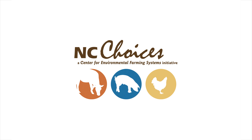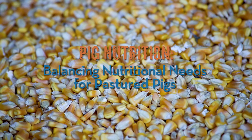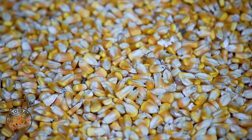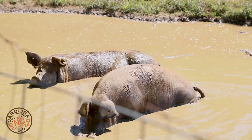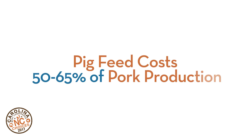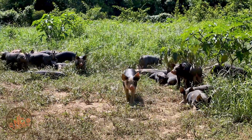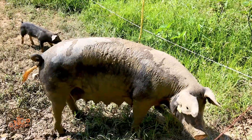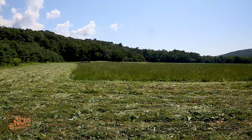Most pig farmers use a commercial complete feed comprised of soybeans and corn for feeding their herds. These feeds can be expensive and have significant impact on pork production costs, affecting the profitability of the operation. Feeding costs account for 50 to 65 percent of pork production costs. Trying to improve the economic results of their farms, pig producers are searching for alternative feeds that will help them reduce feeding costs without affecting animal performance.